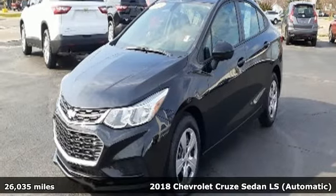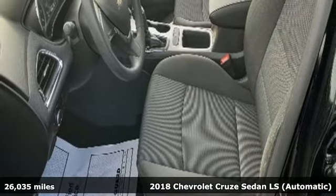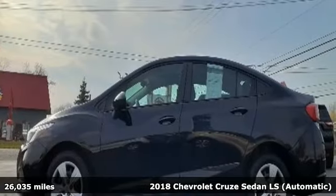Here's a 2018 Chevrolet Cruze. From the morning commute to weekend adventures, this Cruze is the do-it-all compact that is there to serve.